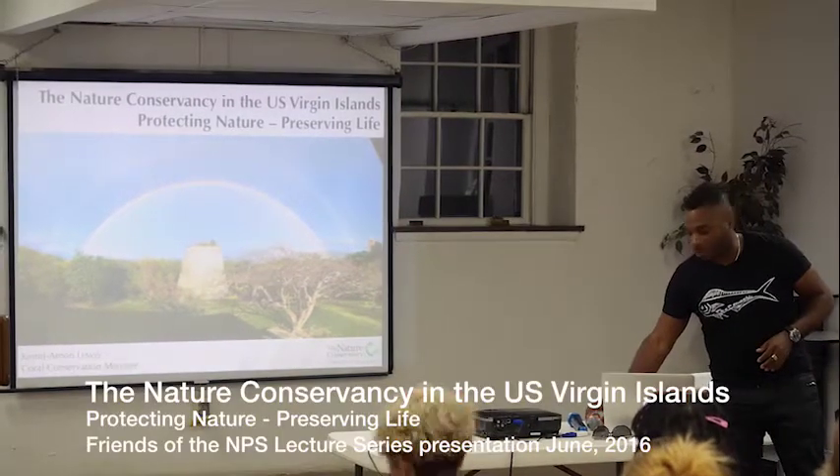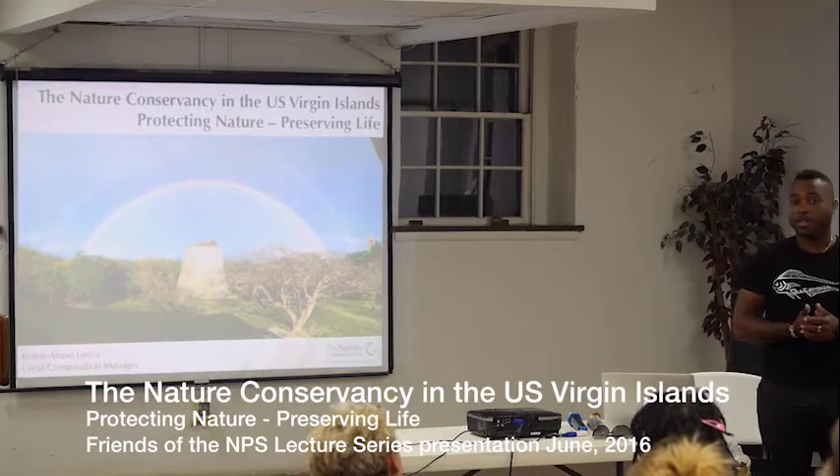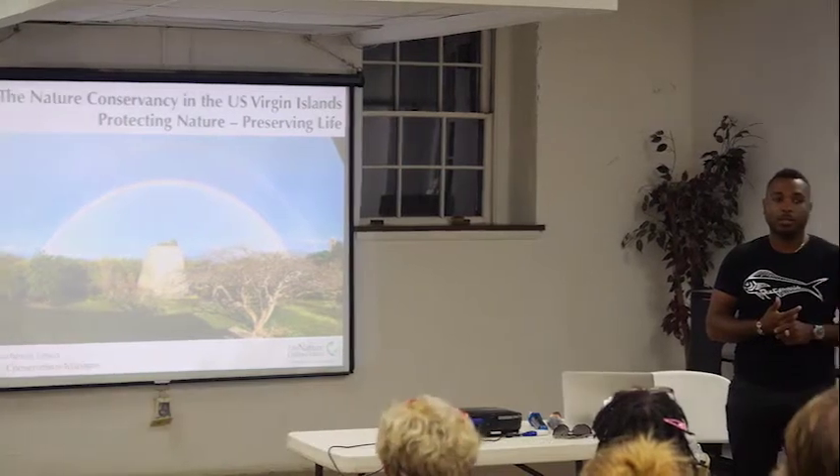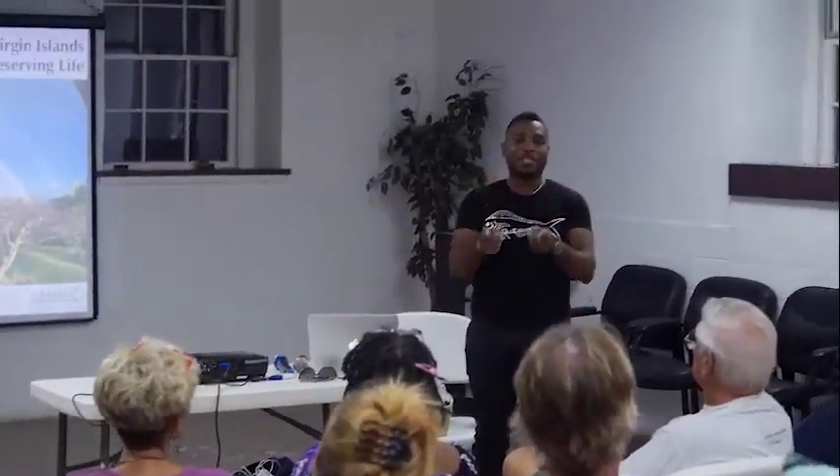Good afternoon and welcome to this evening's lecture. Thank you for the invitation to present our work and for the opportunity to talk about what we do at the Nature Conservancy. My name is Kemena Juan-Lewis. I'm the Coral Conservation Manager for the Nature Conservancy's Caribbean Program. I was hired originally to lead the Coral Restoration and Reef Resilience Work for the U.S. Virgin Islands and have since moved on to the wider Caribbean team. With me here this evening is Lisa Terry — remember that name, face, and smile because I will be sending a lot of people to her to volunteer with our different programs.